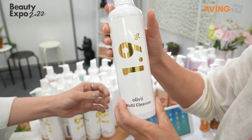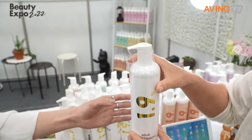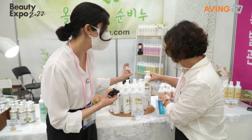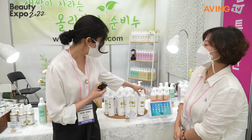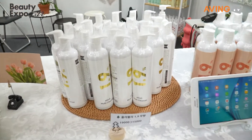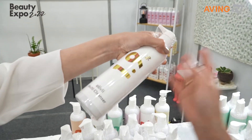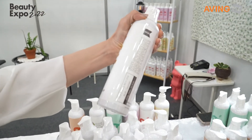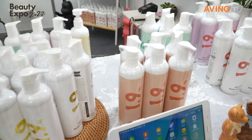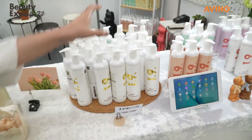This is a watery soap that you can use and it has 1.9%. It's a multi-cleanser — it works on face and body all in one, so you can use it on your face and also on the body as well.